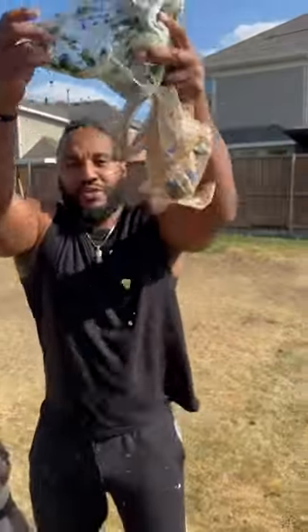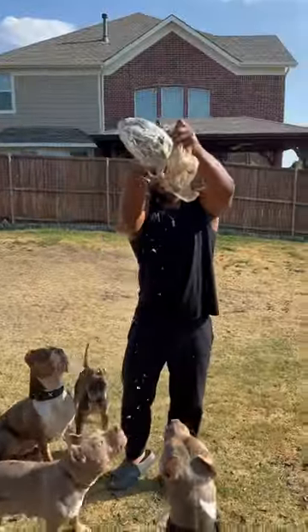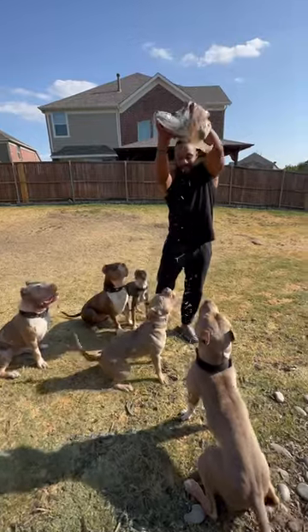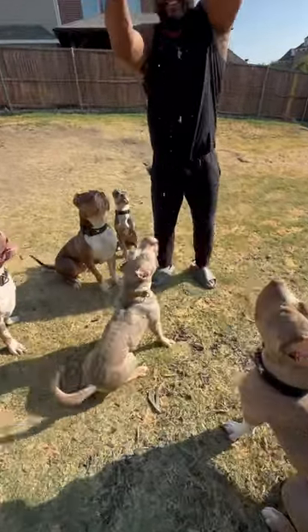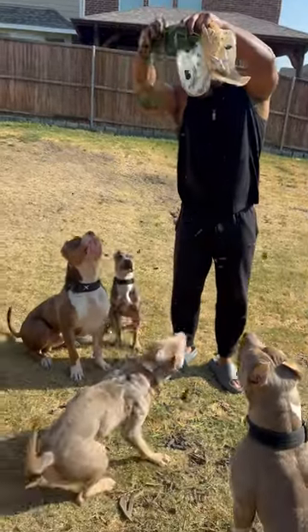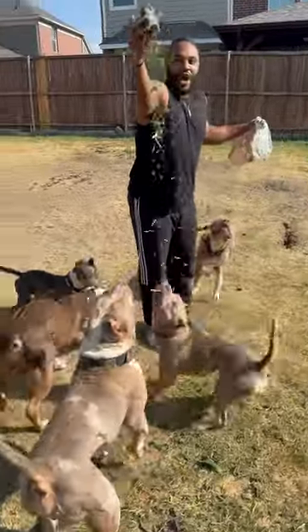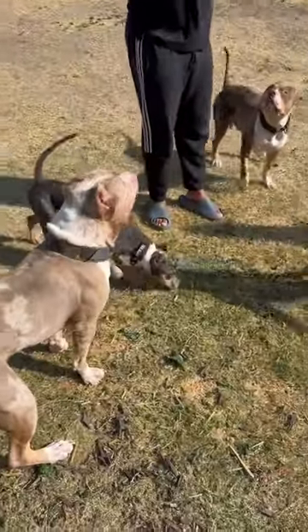What did that do? I froze a little bit of the spinach. I don't know if they're gonna get it, but I will tell you this — watch this. That's what you call a vegetable popsicle.